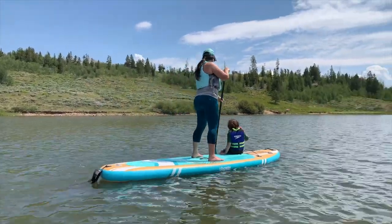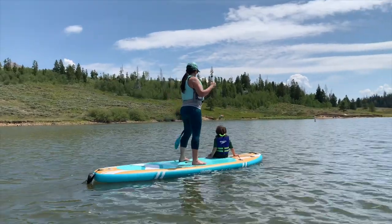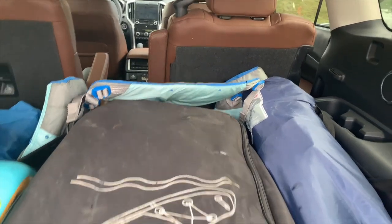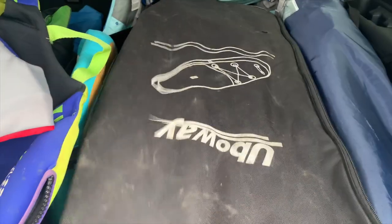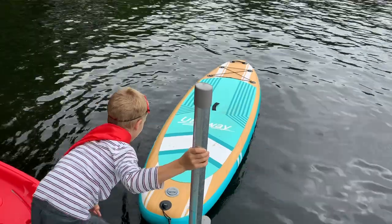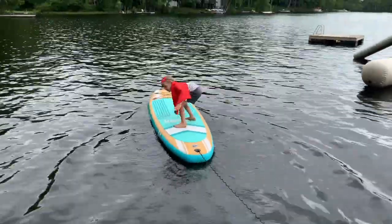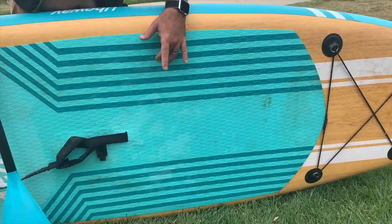So we bought this cheap paddle board on Amazon about two months ago. Good price — came with the backpack, came with the paddle, came with a nice pump. Seems pretty durable so far. Has this great design, this faux wood and this nice soft foot pad.